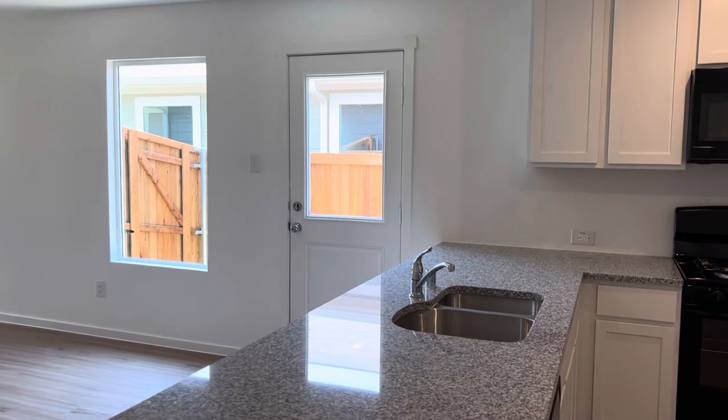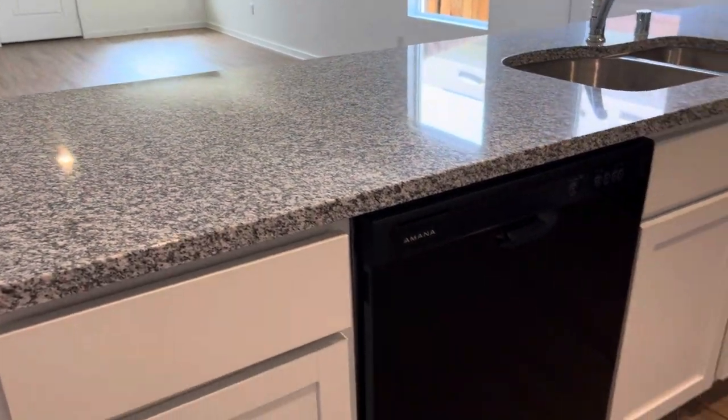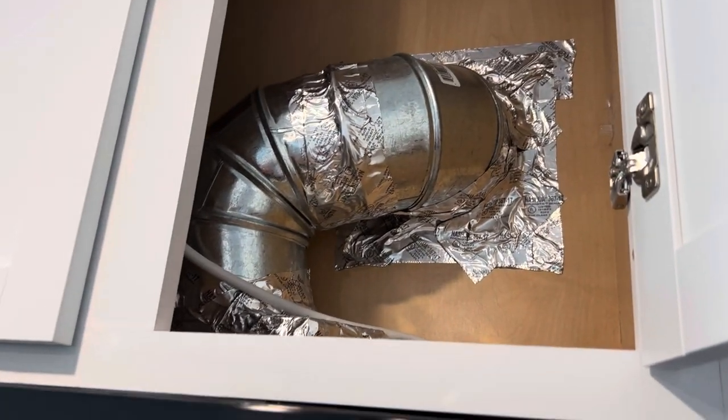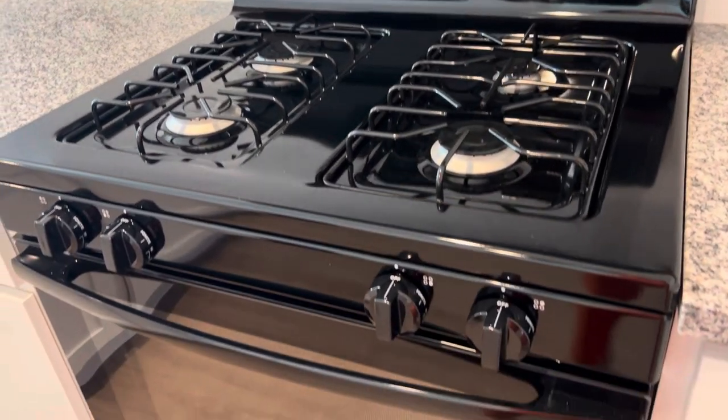All the can lights come included. This is a beautiful three-centimeter granite with white cabinets — 42-inch cabinets, and they are vented to the outside for the exhaust. There's a microwave, a four-burner gas cooktop range, and dishwasher.